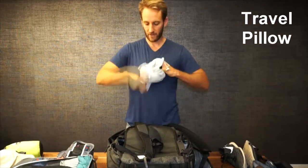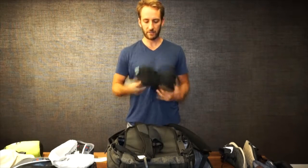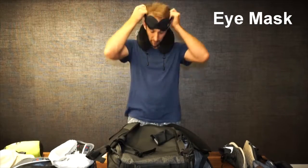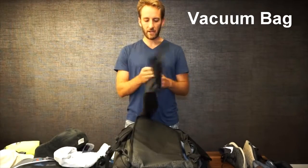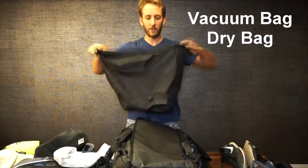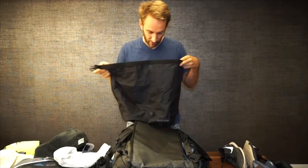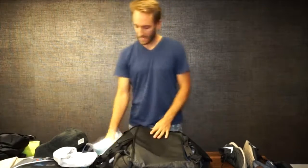We have the neck travel pillow, which packs up nicely and expands into a comfy pillow. We also have an eye mask and earplugs — for trains, buses, planes, you name it. We also have a vacuum dry bag which will serve as dirty laundry storage and also for washing clothes, since it's waterproof — we can put laundry in there and actually wash it.